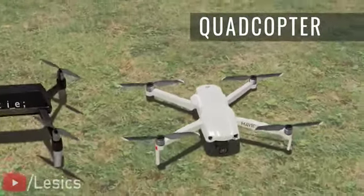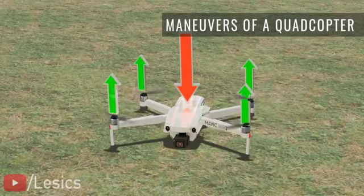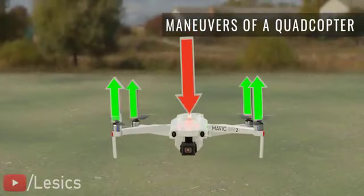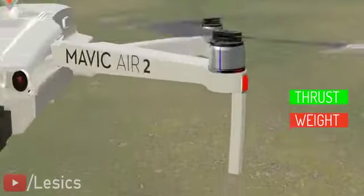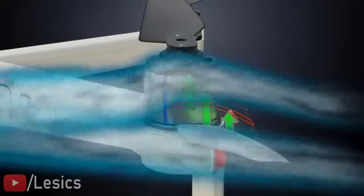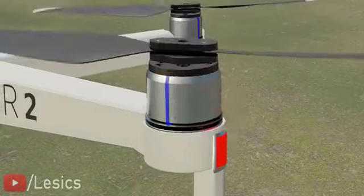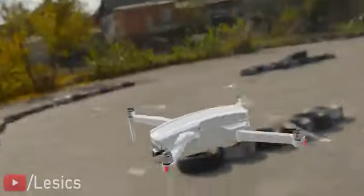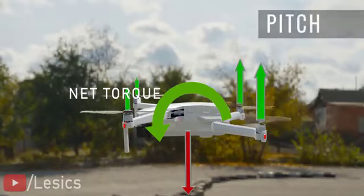Let's see how quadcopters perform maneuvers by understanding their interesting force dynamics. To achieve hovering, the operator has to make sure that the weight of the drone is exactly balanced by the thrust produced by the propellers. You can see the beautiful airfoil shape the propellers utilize to generate lift force. To achieve forward motion, the front propeller speed is slowed down while the rear propellers speed up.